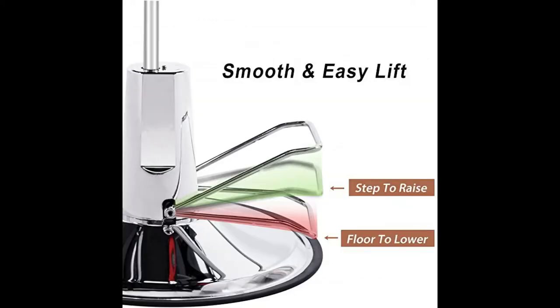Adjustable headrest: adjust the headrest to accommodate a variety of heights among your salon clients, or remove it completely when not needed.